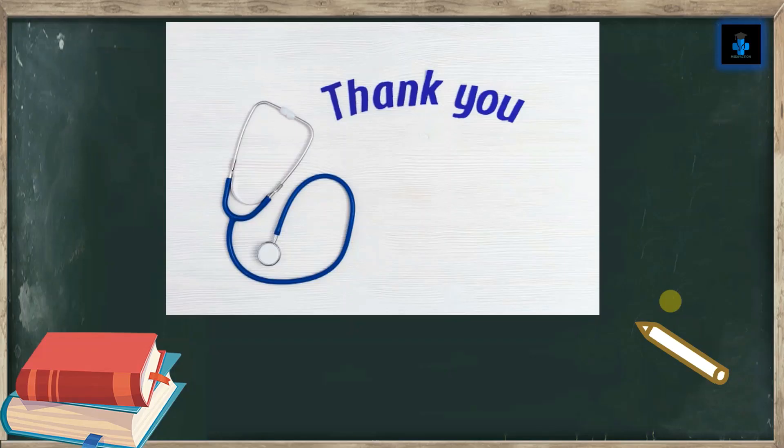Hope you have understood the video. Like, subscribe, and press the bell button for more videos. Thank you, thanks for watching.